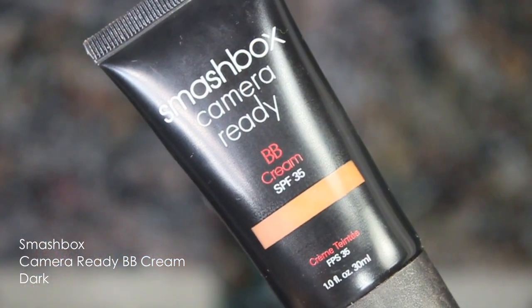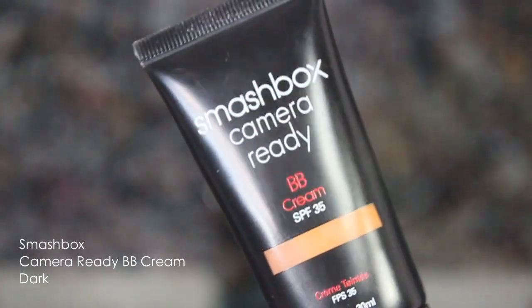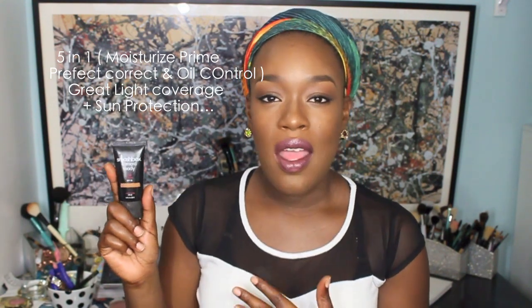It's great for oily to combination skin. Another product I have is the Smashbox BB Cream Camera Ready — I absolutely love this. I have a review and blog post linked below. I love this for days when I'm not trying to wear a lot of makeup but want to protect my skin and correct some imperfections. It has an SPF of 35 and medium coverage.